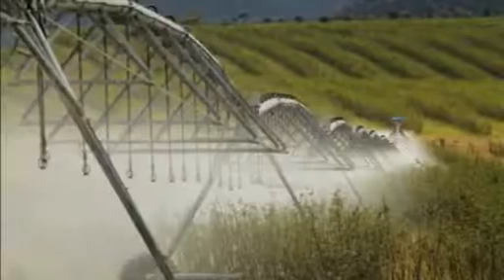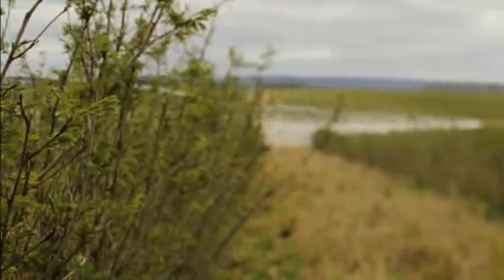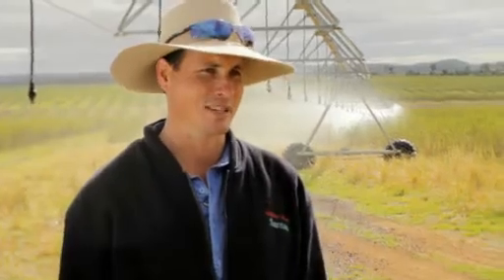The water is going back into landholder properties and coming through with a crop that they can use — basically turning waste products into resources. We've got 230-odd hectares irrigated with reverse osmosis water. The lucerne here will produce much higher protein feed, which is very essential for good cattle growth.